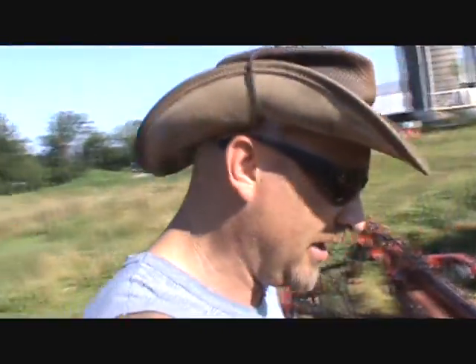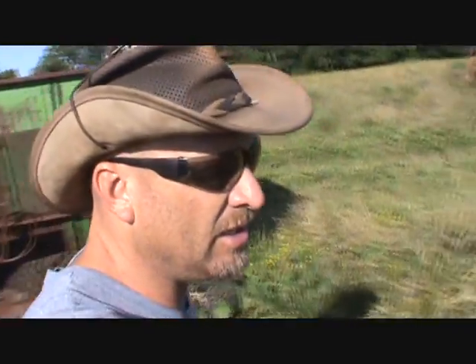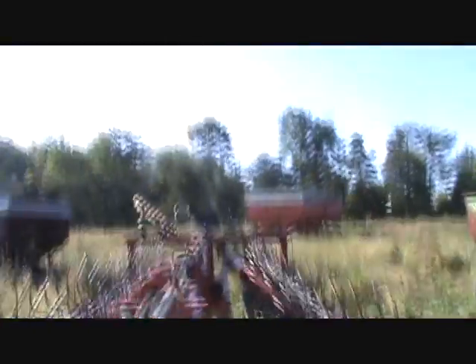H&S themselves came out to look at this rake because the hay isn't going out the back. I've got it widened all the way up and I'm still unable to get the hay to go out the back. What it's doing is grabbing this wheel, coming down, and wrapping. You can see all those little scratch marks there — that's from the knives cutting that stuff off of there. That thing is wrapping as a result of the main beam on this rake being bent.